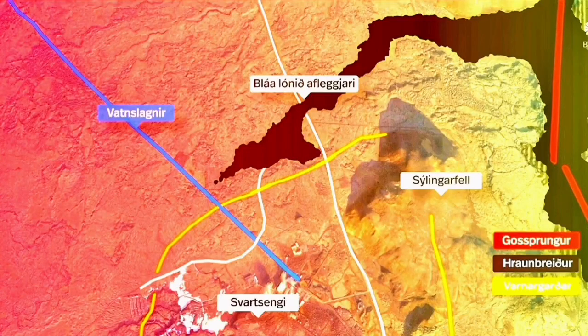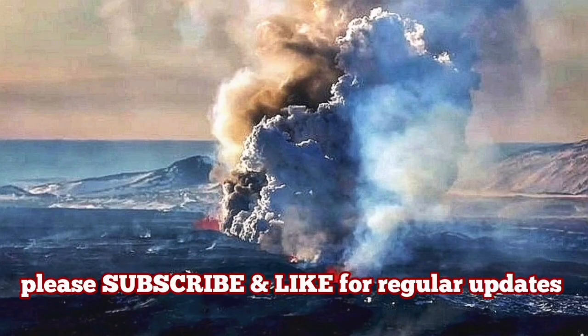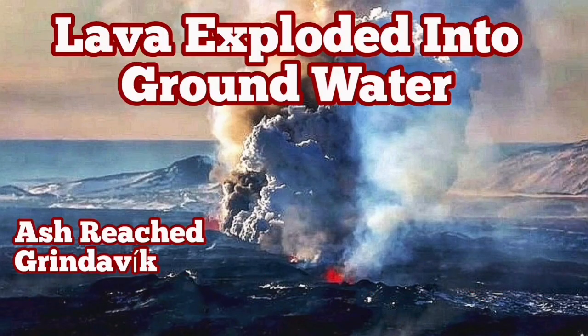We were able to sample it. These are practically pieces of vesiculated, bubbled lava basalt. I have several videos about what happens when lava reaches the sea and comes into contact with water — watch them.